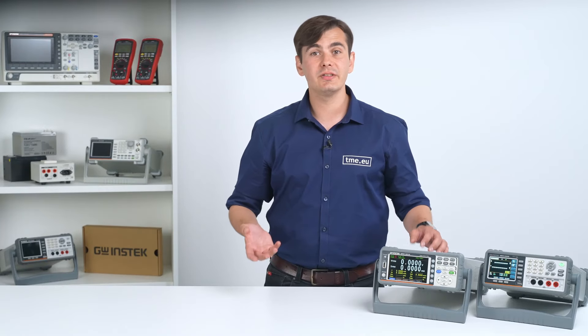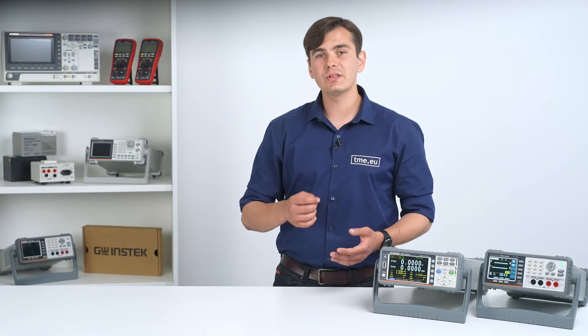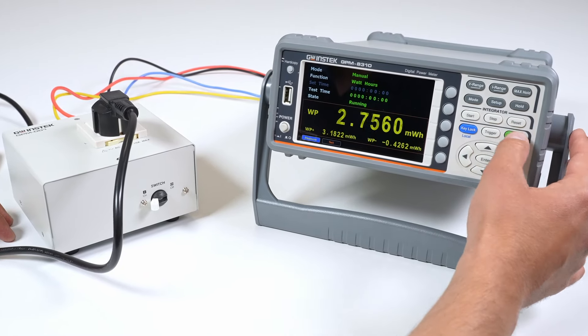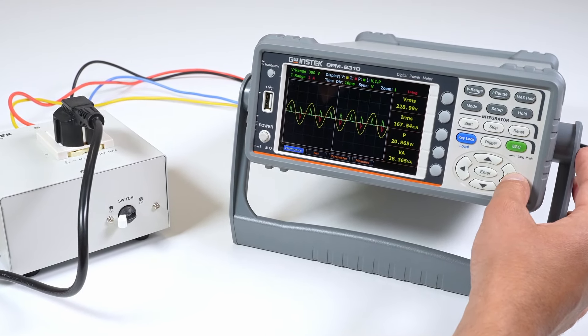But GW Instec doesn't stop there. Recognizing the diverse needs of measurements, they have also developed the GPM series, designed specifically for single-phase AC power measurements. With the GPM meter, users can accurately measure parameters like voltage, current, power factor, and harmonics. Its advanced algorithms ensure precise calculations, providing valuable insights into power quality and consumption. Just like the GBM meters, the GPM series features a user-friendly interface and robust construction, making it ideal for professionals in electrical engineering and power analysis.